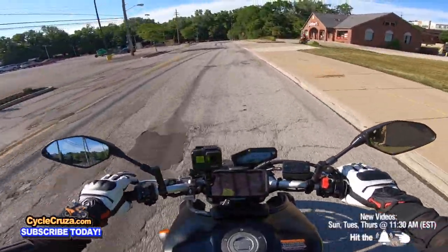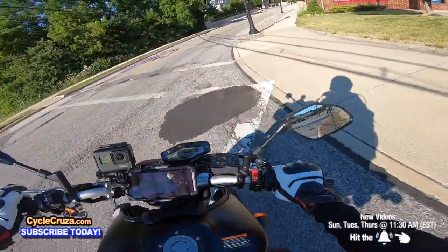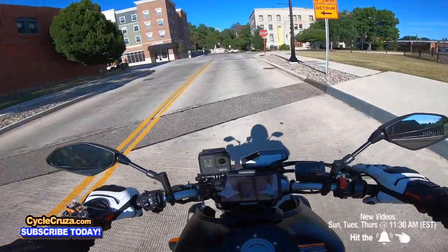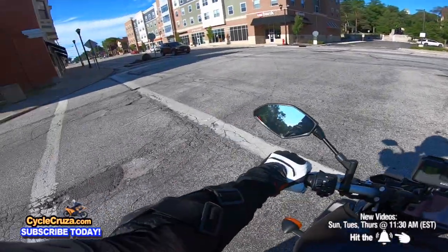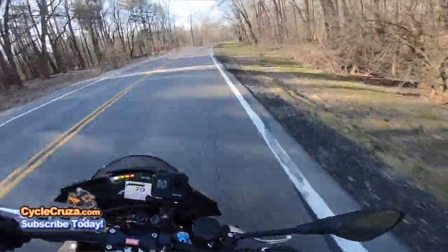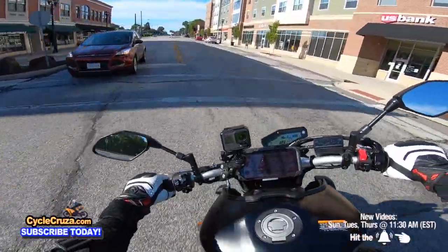Oh my goodness! You do not want to be a new rider in Mode A — or even Mode B — but Mode A is absolutely crazy. Maybe not as crazy as the Tuono V4 1100 Factory I had, but it is pretty gnarly.